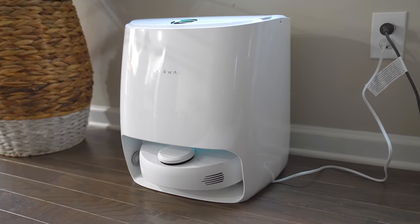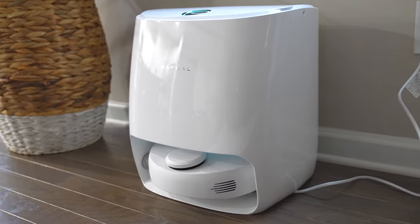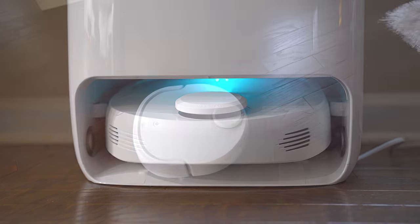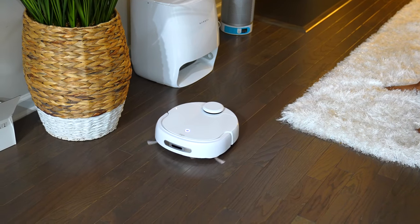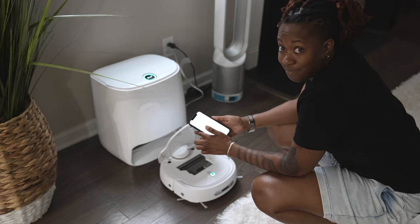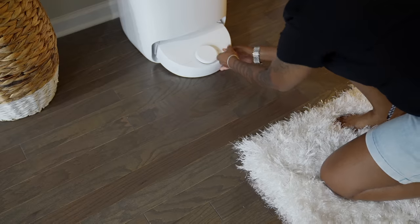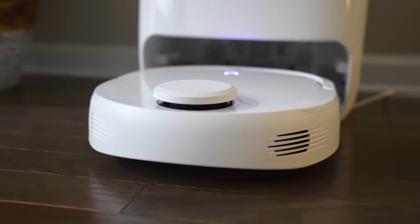Before we go any further, I want to take a moment to thank today's sponsor, Narwhal. They recently sent the Narwhal T10 for me to check out. This is the world's first robot vacuum and mop with a mop self-cleaning station. The cool thing about the Narwhal T10 is that it offers a hands-free cleaning experience — you can use it periodically to tidy up your house. Setup is really easy: literally all I had to do was plug it into the wall, insert the vacuum into the bottom, and let it scan the room to map out the floor plan.